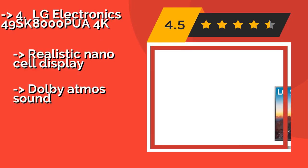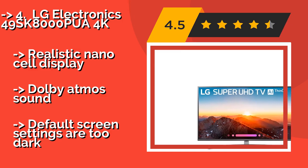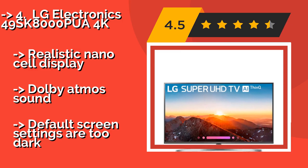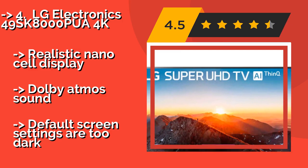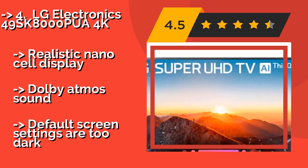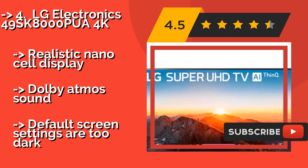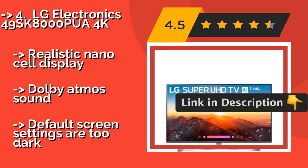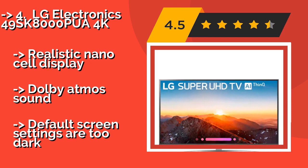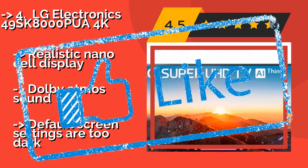Fourth on the list is the LG Electronics 49SK8000PUA 4K. With 4 HDMI inputs, a composite AV connection, and an optical audio output, the LG Electronics 49SK8000PUA 4K, around $569, features all the connectivity even the most ambitious technophile could desire. It comes with the company's smartly designed Magic Remote, a realistic Nano-Cell Display, and Dolby Atmos Sound, but the default screen settings are too dark.